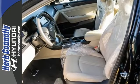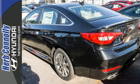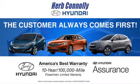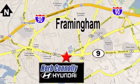When fascination becomes desire, you become a Hyundai Sonata driver. Come in for a test drive today at Herb Connolly Hyundai, where the customer always comes first. Stop in today. We're conveniently located at 520 Worcester Road in Framingham, Massachusetts.